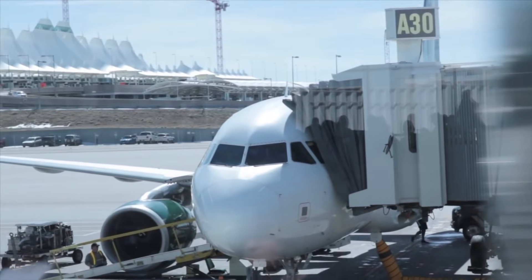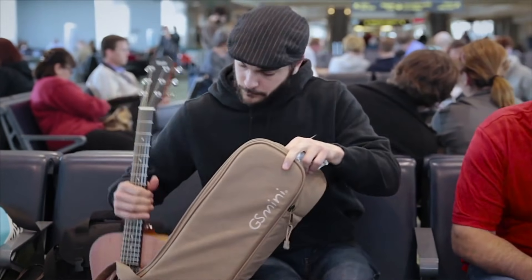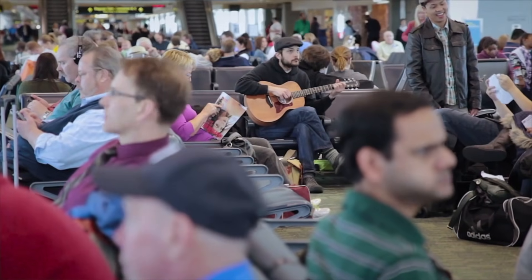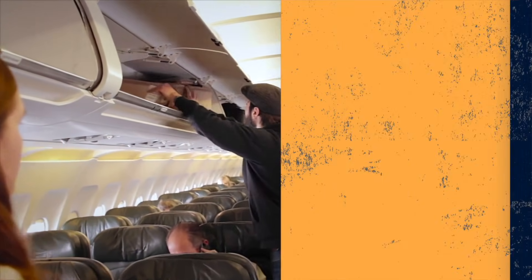Travel guitars are interesting because I feel like every company under the sun offers a travel guitar, and I've had the chance to play a ton of them, which is why I thought this list was in order. With the holidays around the corner and travel maybe in your future, I thought now's the time to share my five favorites at a pretty friendly price point under five hundred dollars.